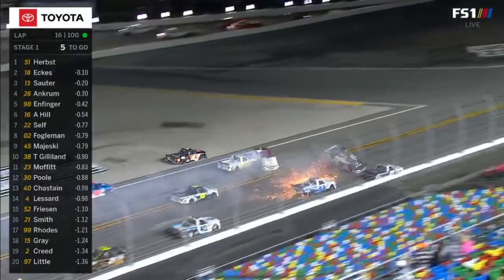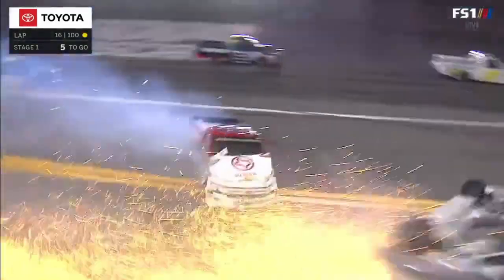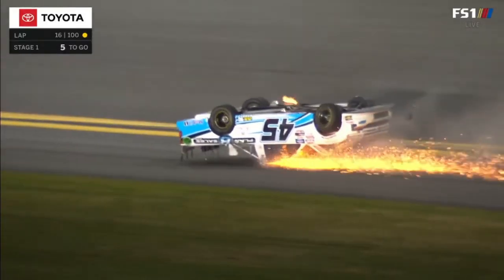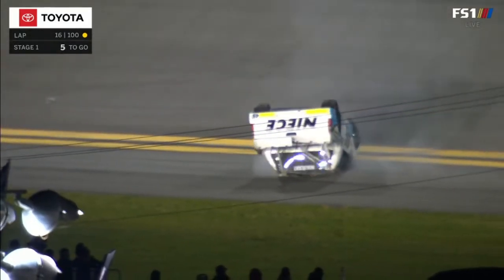Austin Wayne Self — upside down is the 45 of Majewski. Let's hope he gets back on his tires here. That thing's square on the roof, what a shame.